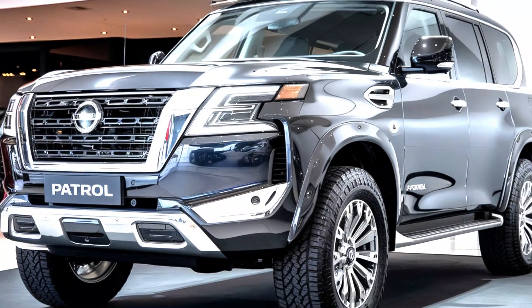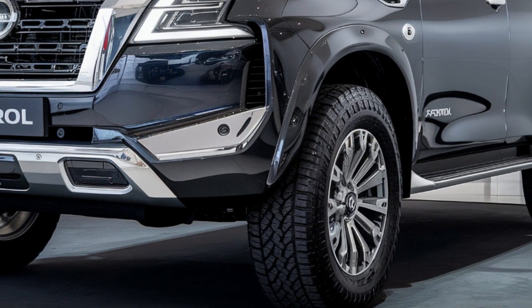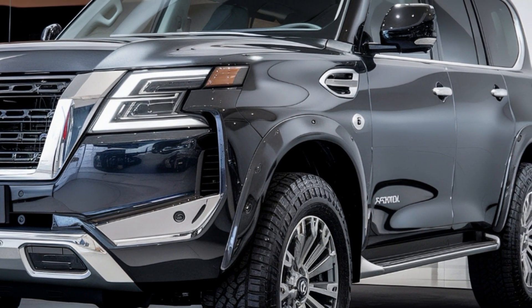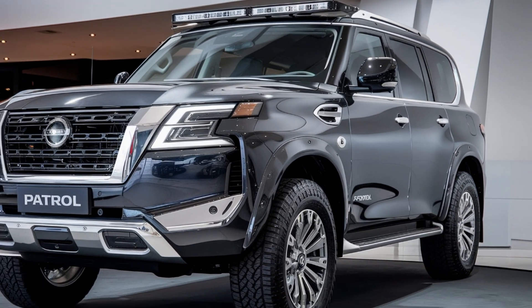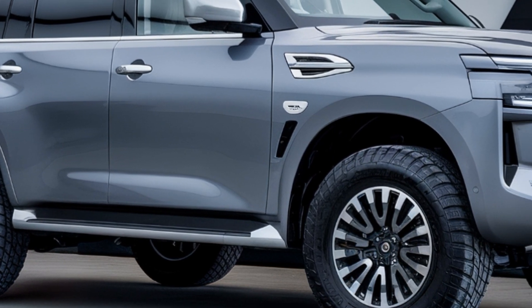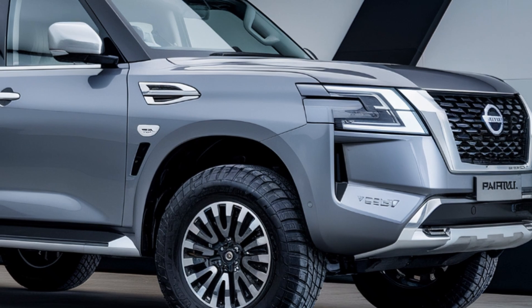There's been a lot of buzz around the next-gen Nissan Patrol Y63. After 14 years, it's finally getting a major update. According to sources like Cars Guide and Chasing Cars, this beast is swapping out its iconic V8 engine for a 3.5-liter twin-turbo V6, producing a massive 336 kilowatts and 698 newton-meters of torque, paired with a new nine-speed automatic transmission — promising to boost both power and efficiency.